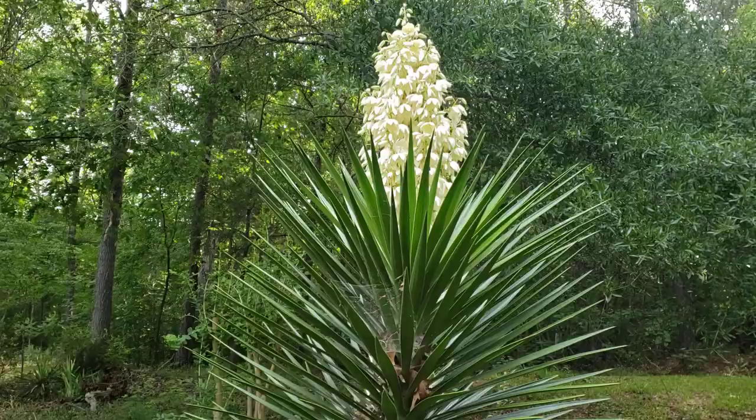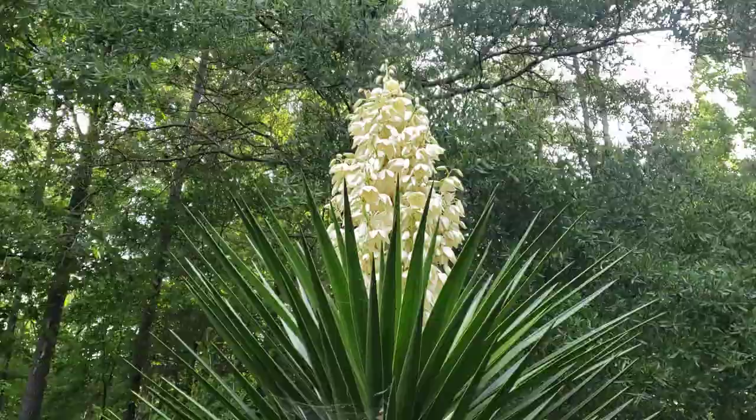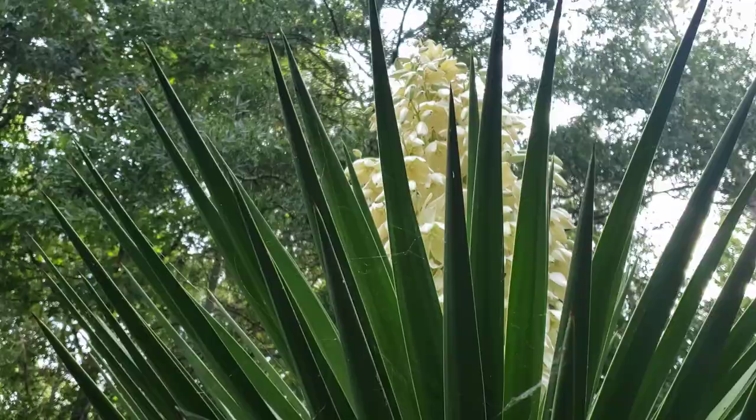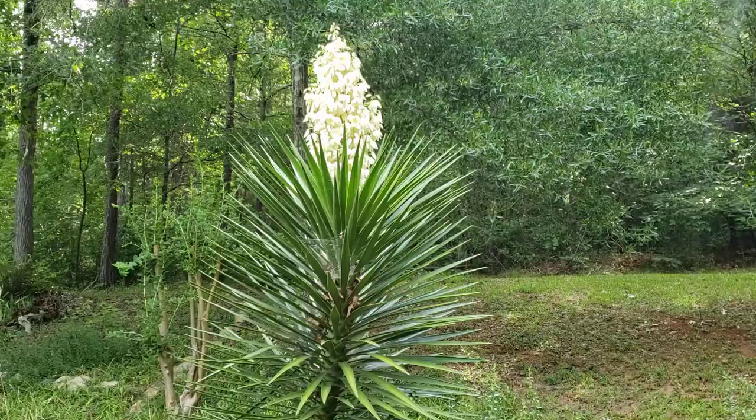I don't know what took mine so long. I'm so excited — whenever it blooms, I think of my dad. What a great day. I love it. And I caught it when the blooms are just perfect. So I'm 5'2", and I would say this is about 9 or 10 feet tall. A real yucca that you see in normal gardens doesn't look like this. Isn't it something? Well, thanks for watching. Bye-bye, everybody.